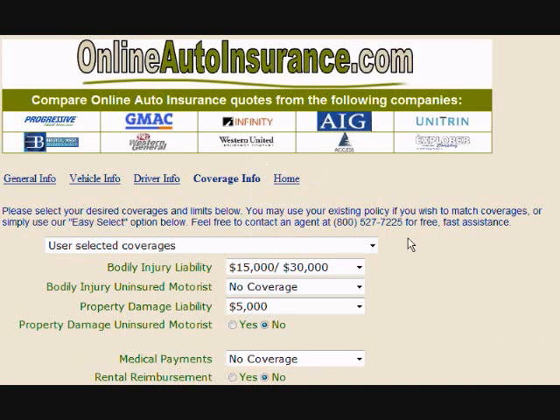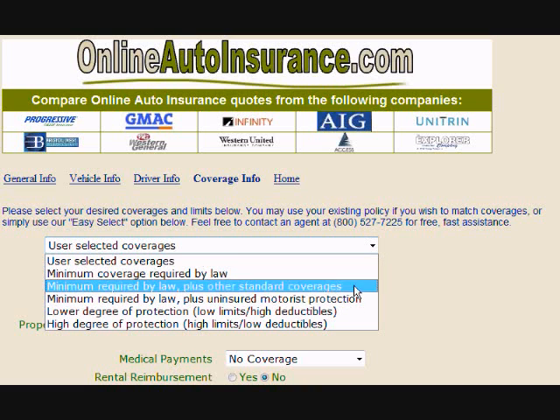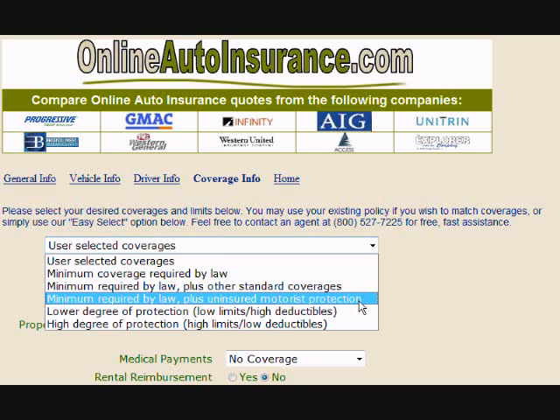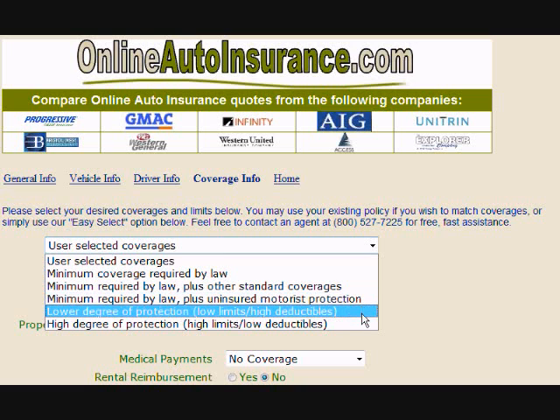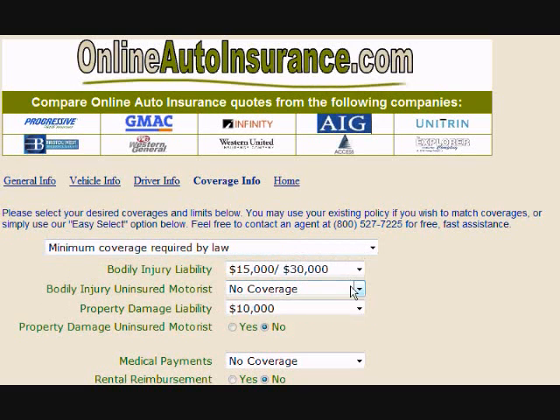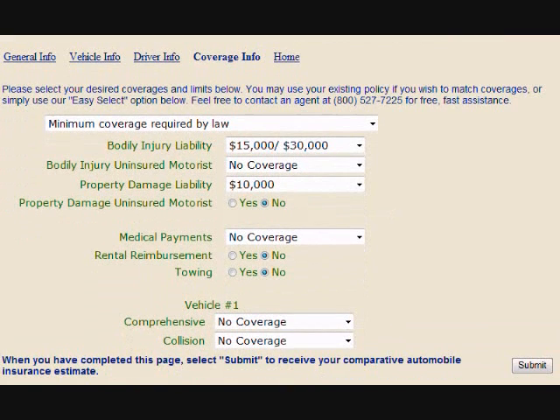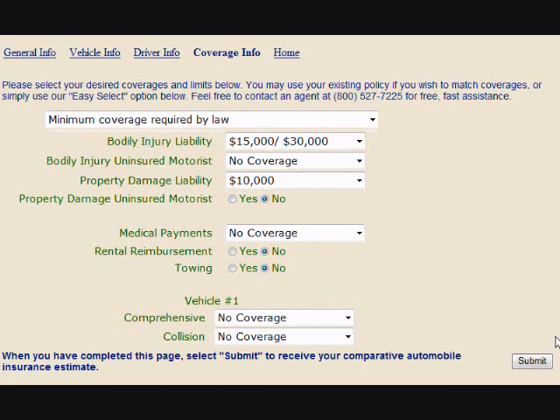On this next screen, choose your desired auto insurance coverage — from minimum coverage required by law, to minimum required by law plus standard coverage including uninsured motorist protection, all the way up to high-degree protection known as full coverage. For this example, we went with liability coverage only. You can also choose rental car coverage and towing coverage. Once you choose the desired coverage, hit submit.